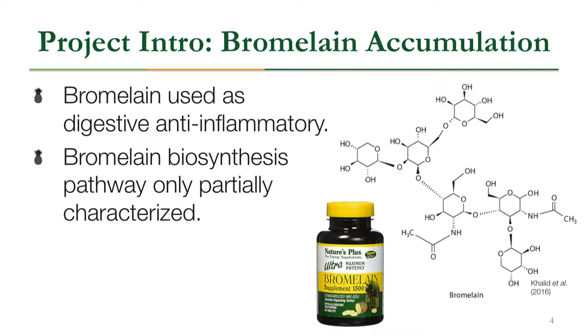Pineapple contains bromelain, which is an enzyme or a mixture of two enzymes used as digestive anti-inflammatories, with other medicinal applications as well. The biosynthesis pathway for bromelain synthesis is only partially characterized. We can use our NDF cultivars to also study bromelain biosynthesis, since all pineapples produce bromelain — essentially killing two birds with one stone.